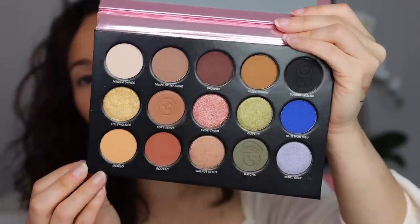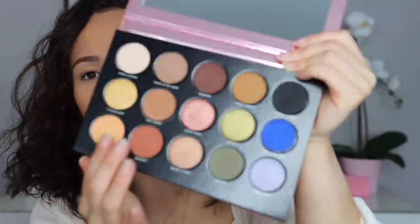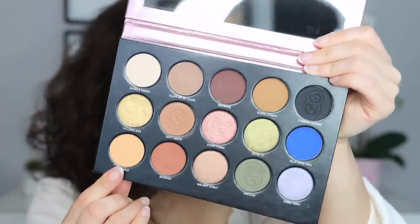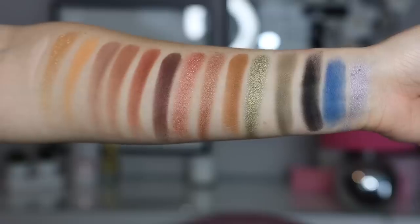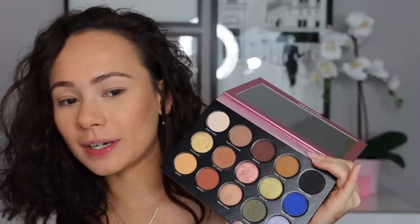You have a nice big mirror, and then all of the shades. A couple have his logo embossed in the shadows themselves. In this palette you're getting nine matte shades and six shimmers — I think it's a very good ratio. As much as I love shimmer, I do realize that more mattes makes sense because I use them more.